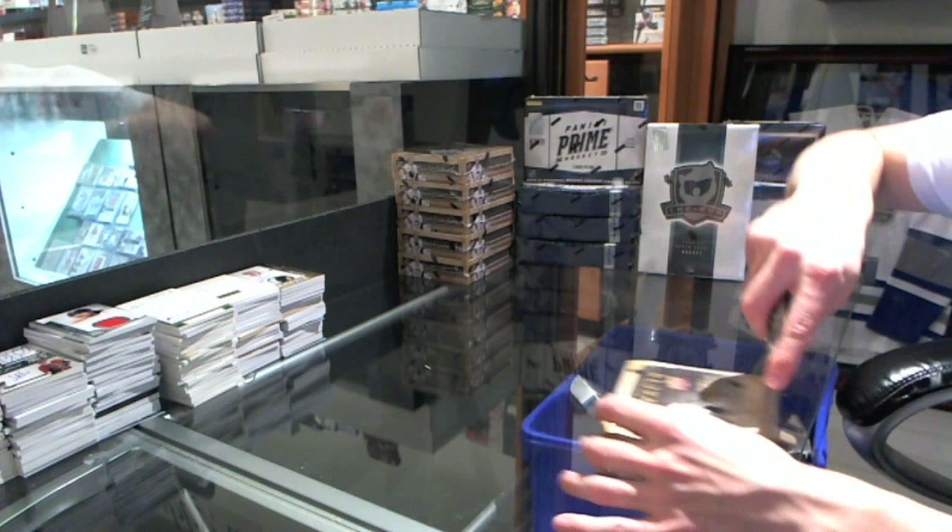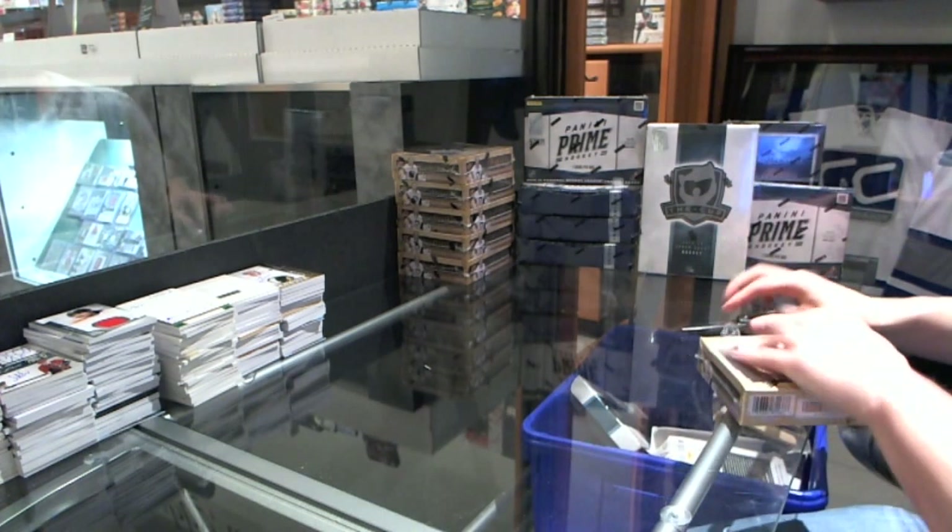Here we go, C&C Group Rake number 2497. Six boxes, 13, 14 Upper Deck Artifacts.